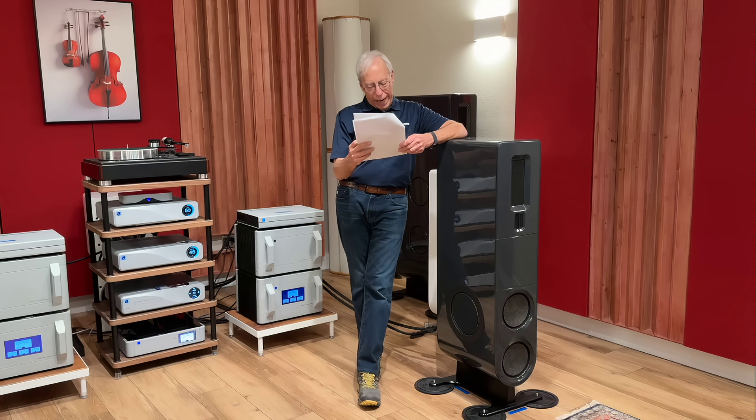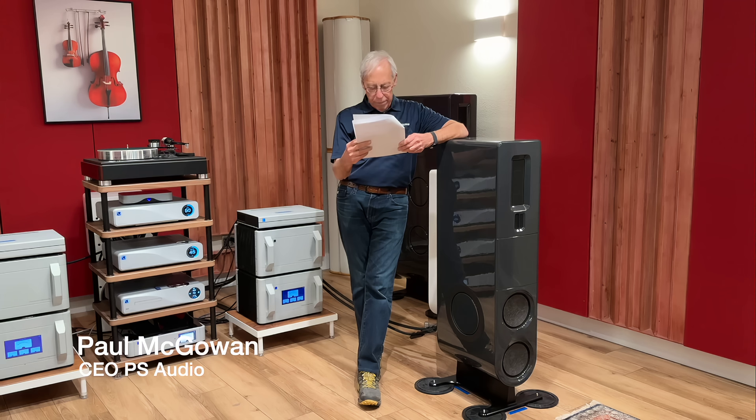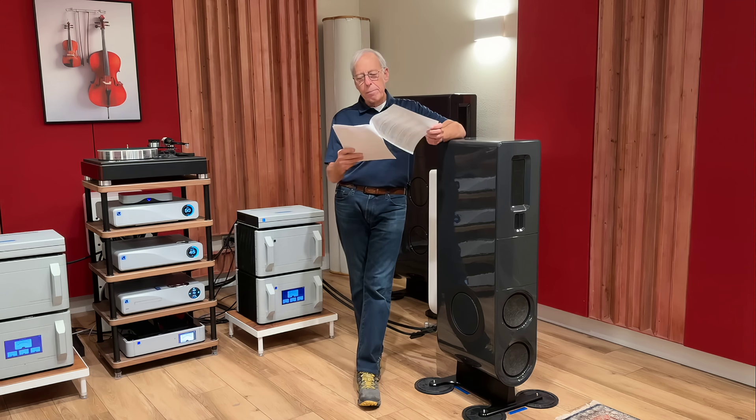Vadim in Toronto, Canada writes: Paul, many DACs advertise 32-bit processing, even though most music is 24 bits or less. Is there a real sonic benefit to 32-bit DACs, or is it mostly about internal headroom and marketing?